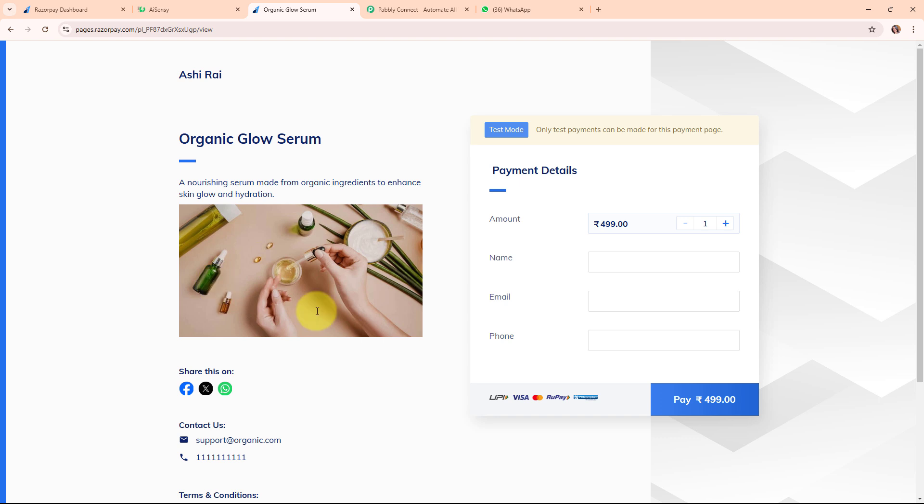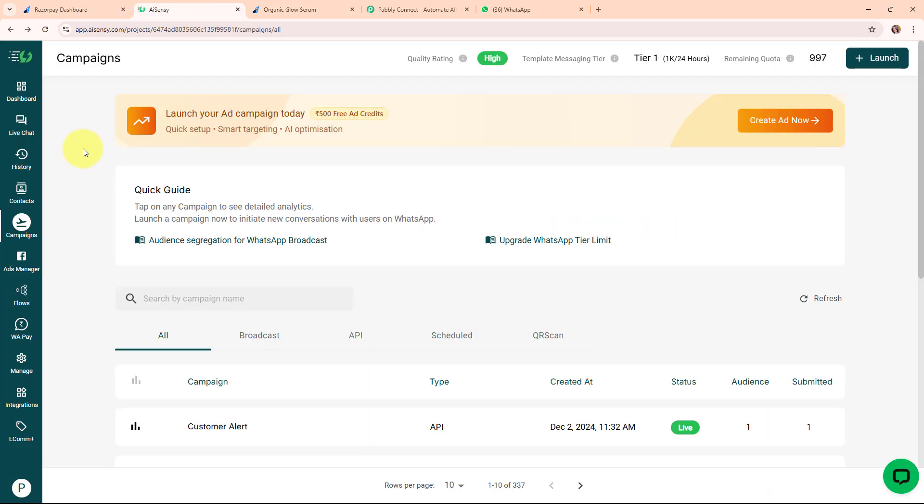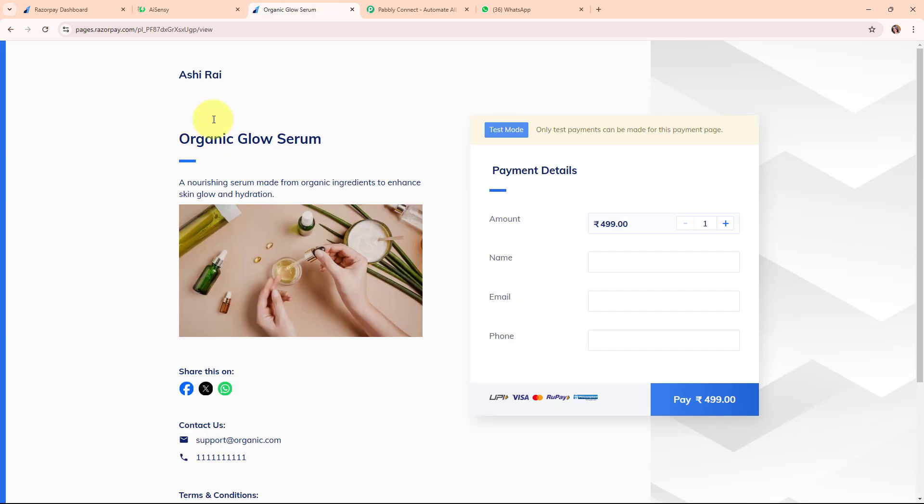Here on my screen you can see the payment page of my product that I'm selling on my store through Razorpay. I've already built an automation where I've connected my Razorpay account with my WhatsApp by AiSensy account in order to send a WhatsApp message to my customer and receive a WhatsApp message for myself on every successful payment. In this video, we are going to test this automation by making a test payment.